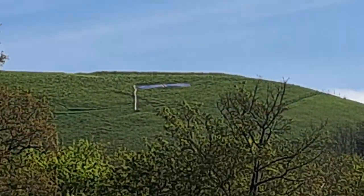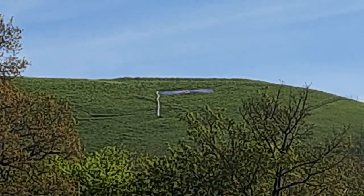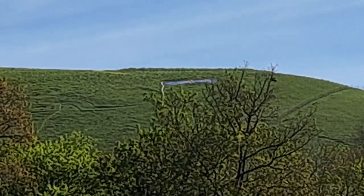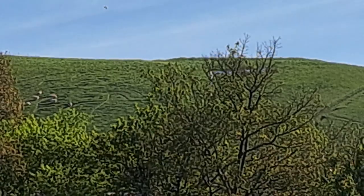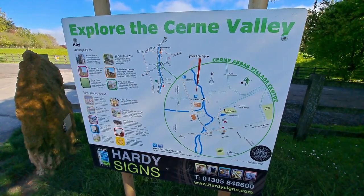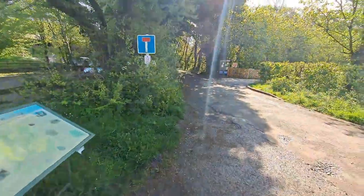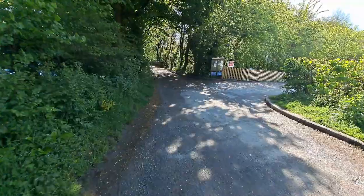It looks like they've put a flag up next to the Cerne Giant — probably for the King's Coronation, which happened yesterday. So I think that's a little Union Jack up there next to the giant, though that's not normal. There's a handy map and info board here just outside the main car park. Let's try and find my way.